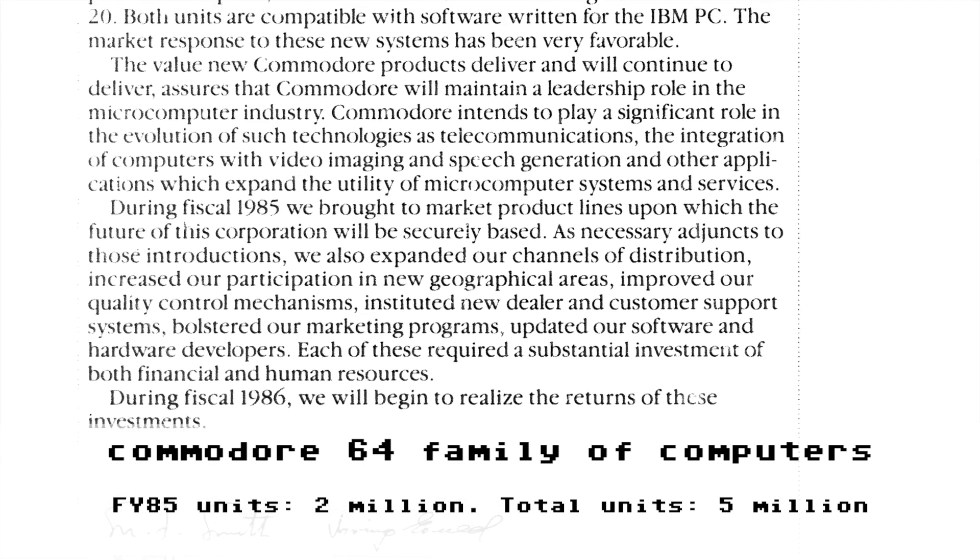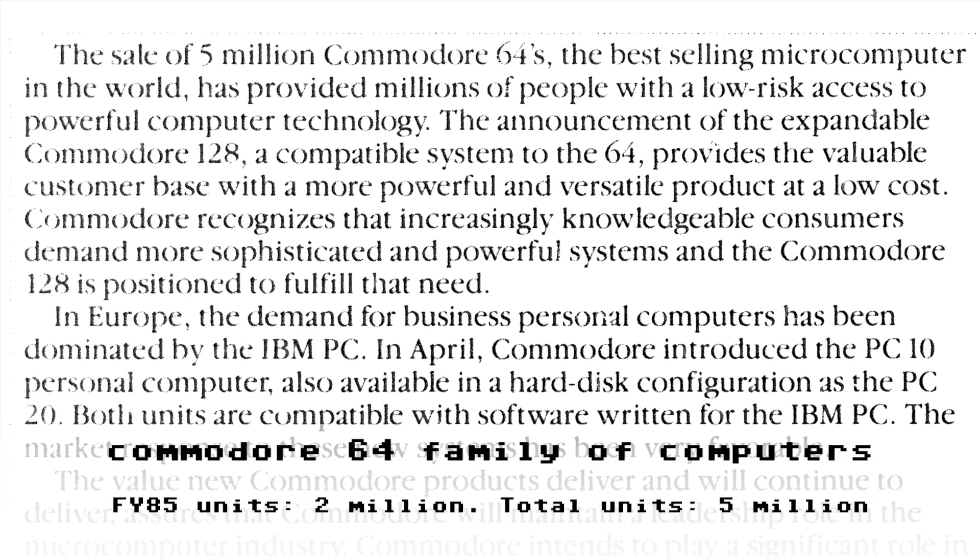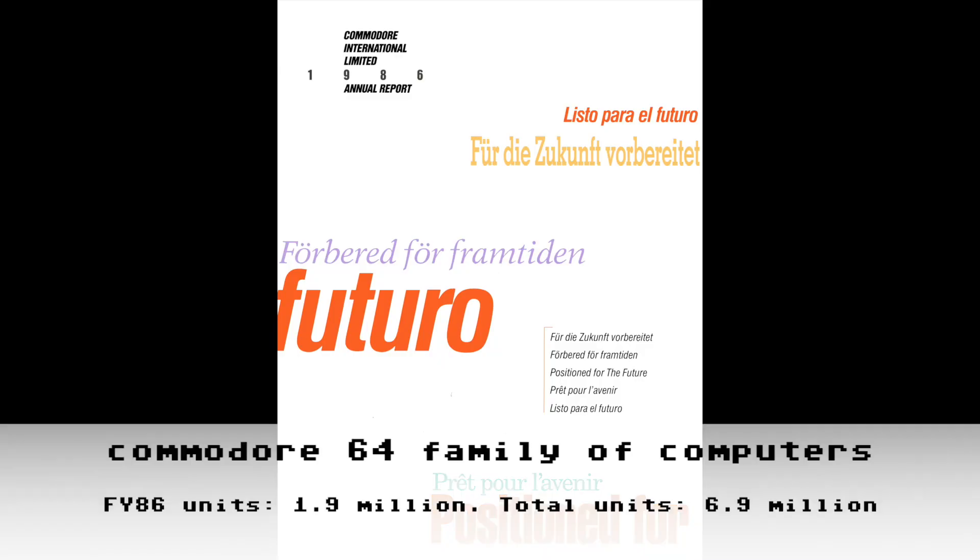Just out of curiosity, what does the 1985 annual report say? On page 5 it tells us 5 million Commodore 64s have been sold, which matches up with our running total. Moving right along to fiscal year 1986 — we'll skip detailed internal reports and go straight to the annual report so this doesn't get too boring.